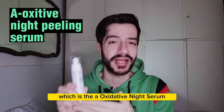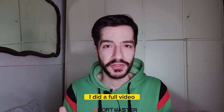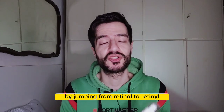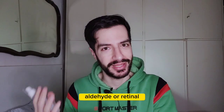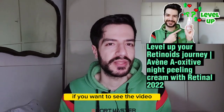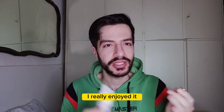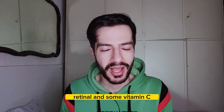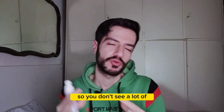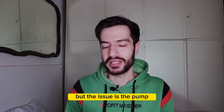We start with the first product from Avène, which is the A-Oxidive Night Serum containing retinaldehyde, or retinal, which is amazing. I did a full video on this product and how it can help improve your retinoid results by jumping from retinol to retinaldehyde, and what kind of results to expect and why retinal can be a better option. It also contains vitamin C, Avène thermal water, and some peptides to calm the skin and reduce irritation.